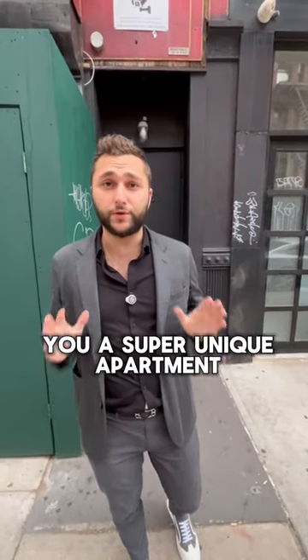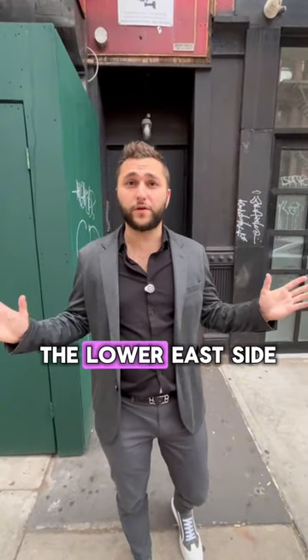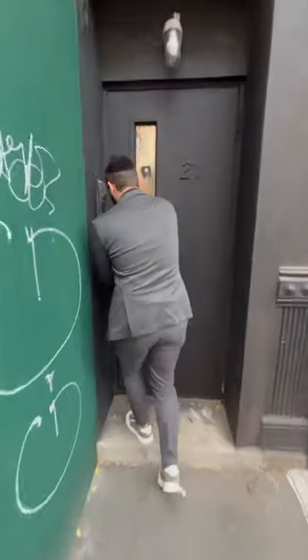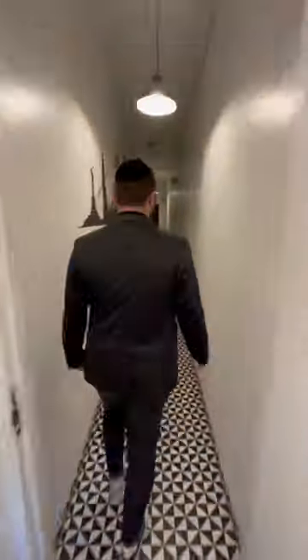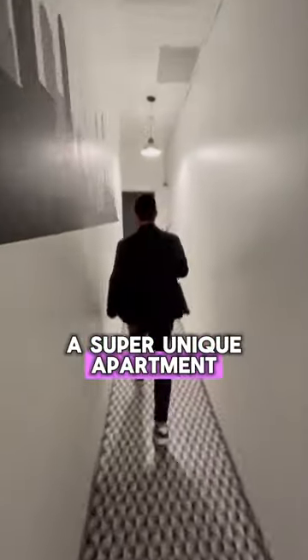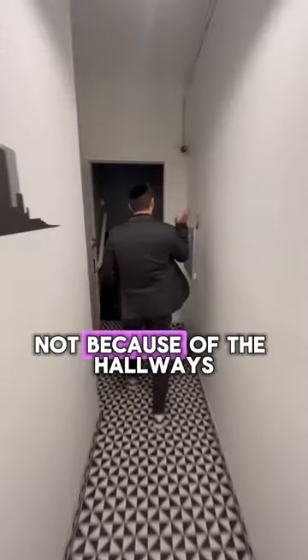I'm about to show you a super unique apartment in the heart of the Lower East Side, a block off of Dime Square. Let's go ahead and take a look. Interesting hallway. This is a super unique apartment for one reason — not because of the hallways.